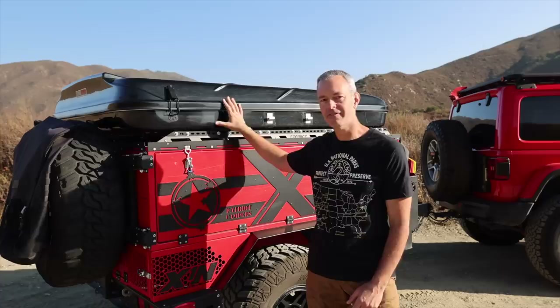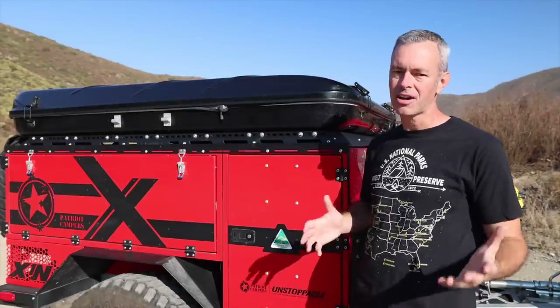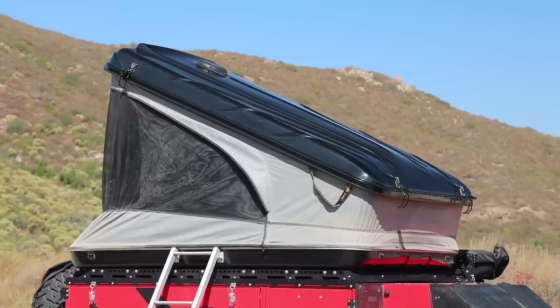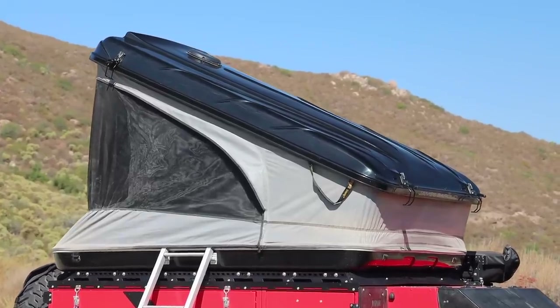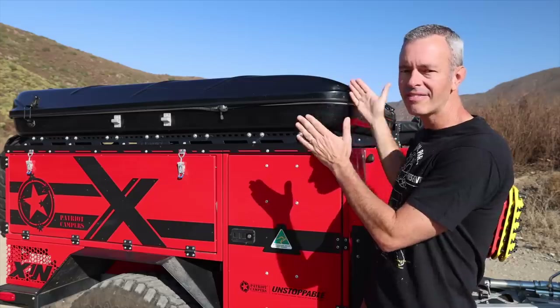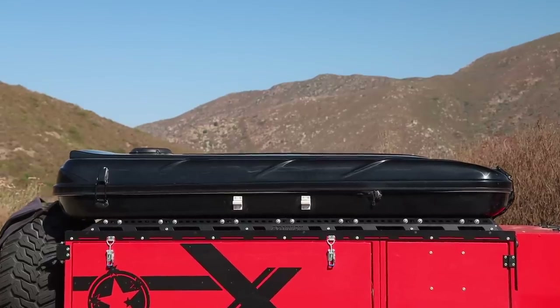Let's get into the specifics. My specific model of the James Baroud tent is the Space Tent, and it is 140 pounds. It's 78.5 inches long, 55.5 inches wide, and 13.5 inches tall, and this is the standard size.